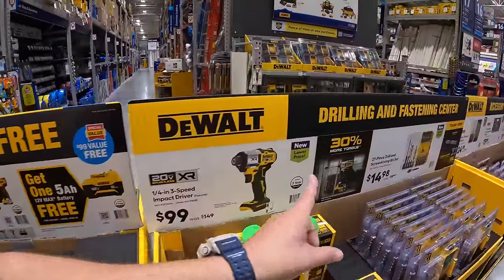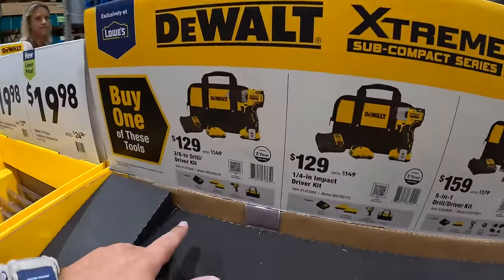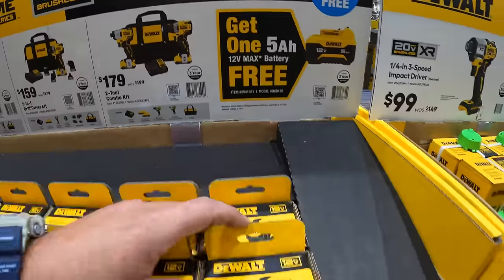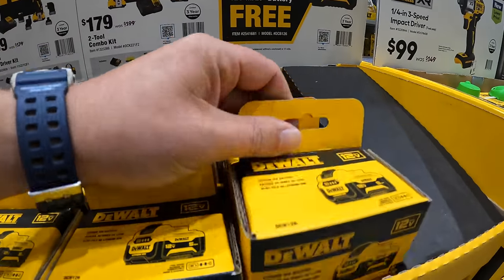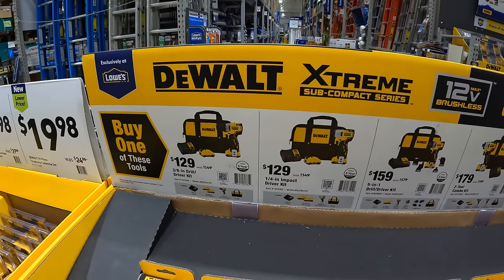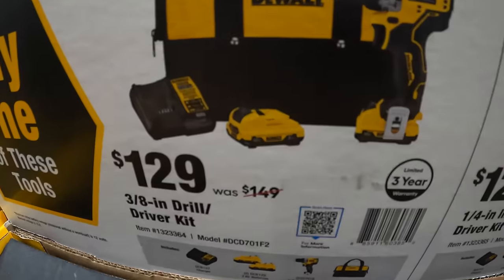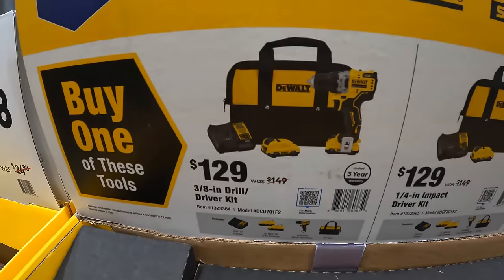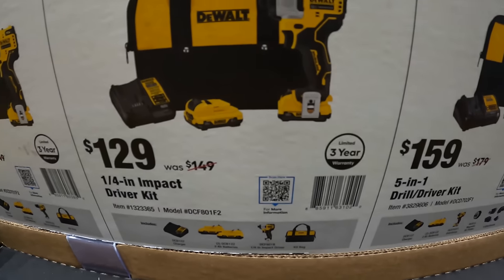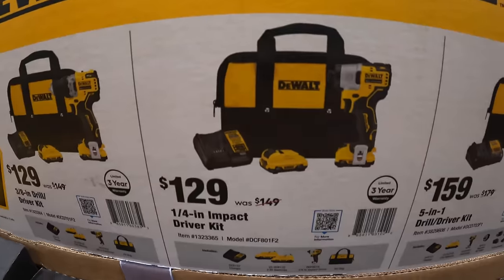Over here, DeWalt has a ton of sales going on. They do have this deal going on — if you buy any of these kits, you get a free 5 amp hour battery. The battery does come separately packaged, so make sure you grab your free item. For $129, they do have the 3/8-inch drill driver as a kit with two batteries, charger, and a bag. For the same price, they also have the impact driver, quarter inch, two 2 amp hour batteries, charger, and a bag as well.